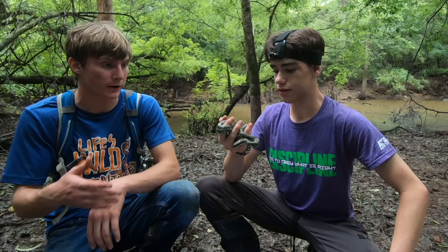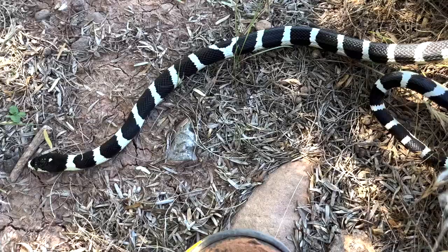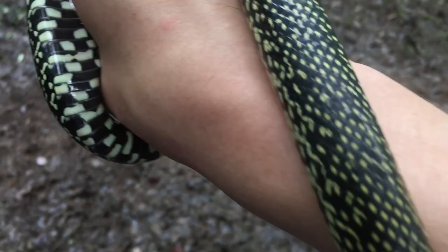Does the speckled kingsnake make a good pet? I'd say it's okay — they're often eating other snakes, which makes feeding tricky. So if you do want a kingsnake, I highly recommend a California kingsnake. They've been bred in captivity, they act just like speckled kingsnakes, and in my opinion they're just as beautiful. If you ever find one of these, consider yourself very lucky. I'm really thankful that I got to come out here and get the chance to look around for snakes with someone who is much more experienced. Thank you so much for finding the speckled kingsnake.